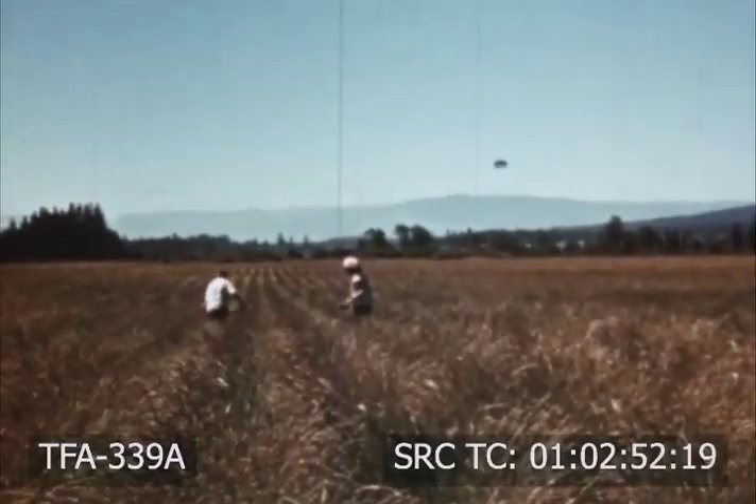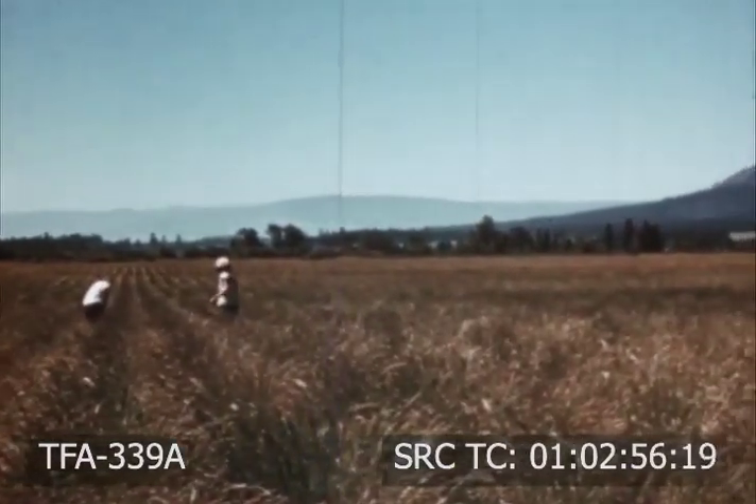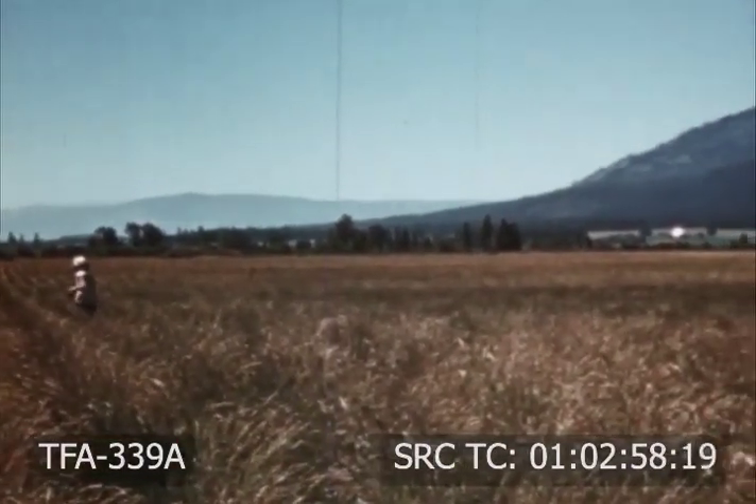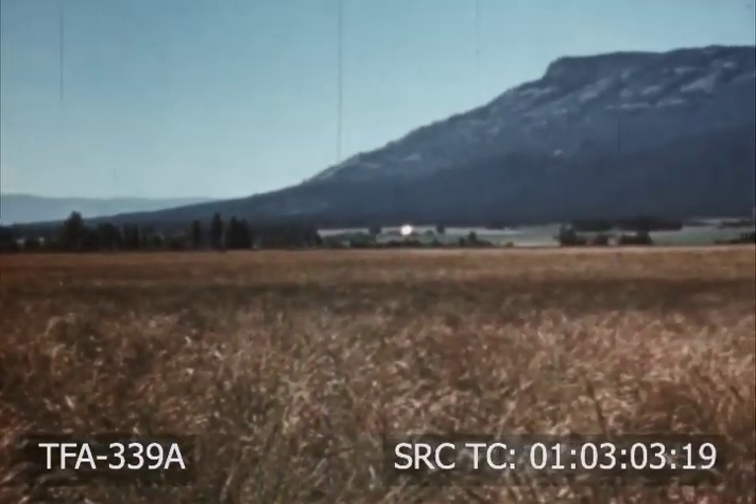This field of creeping red fescue is the result of continual care, proper hoeing and roguing in the production of high quality grass seed. Roguing ensures weed-free stands and eliminates off-type plants.